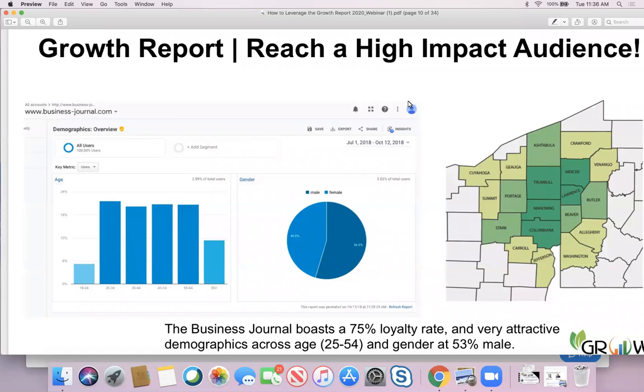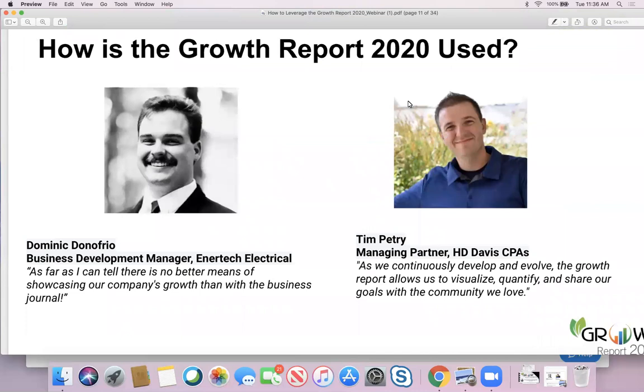To submit your story and use it in your marketing is a key recommendation today. And if you don't take my word for it, maybe you can take the word of other folks in the market. Dominic D'Onofrio, the business development manager at EnerTech Electrical, says there's no better means of showcasing our company's growth than with the Business Journal.